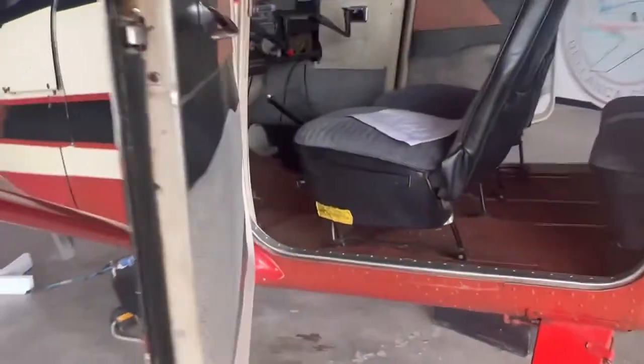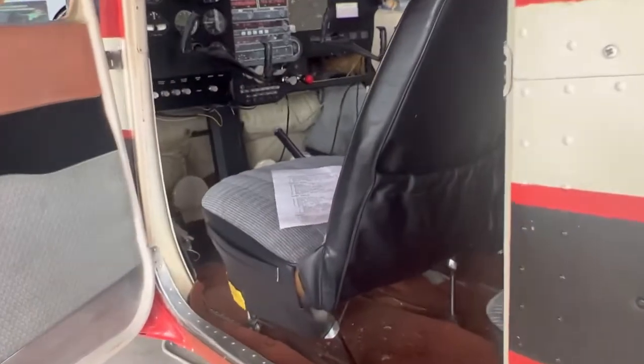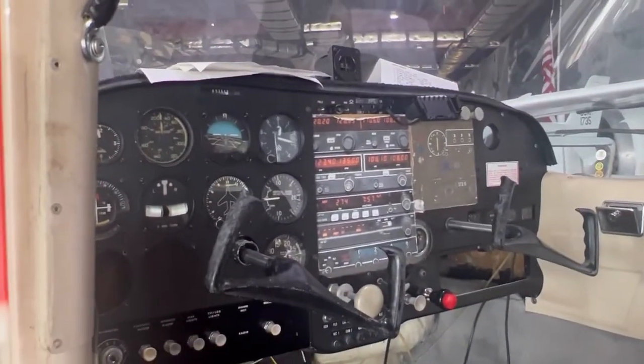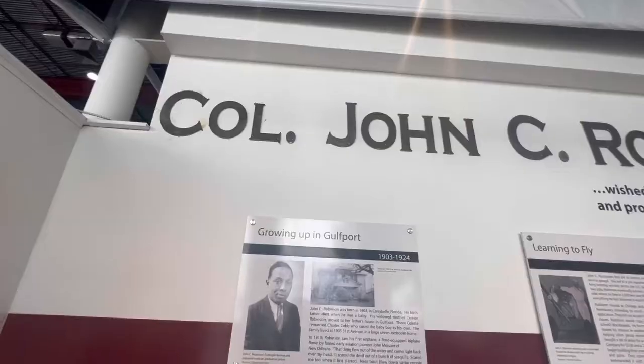Pretty cool, y'all. And again, you can get in. Wow. Room for all my Gulf Coast gal pals.